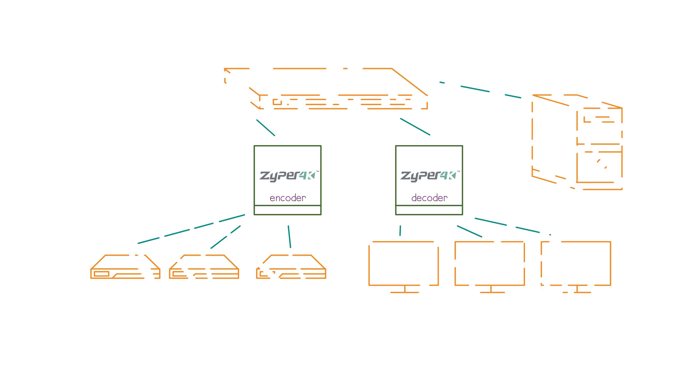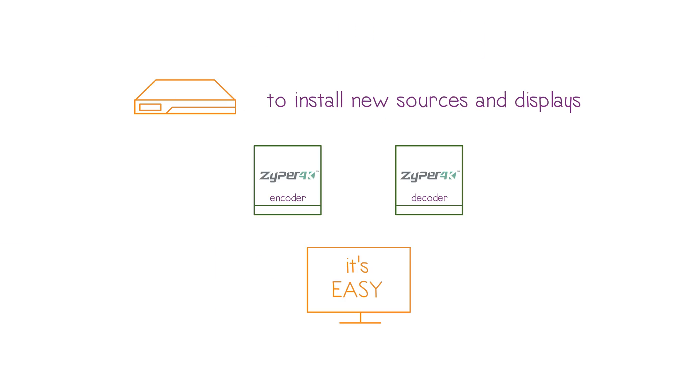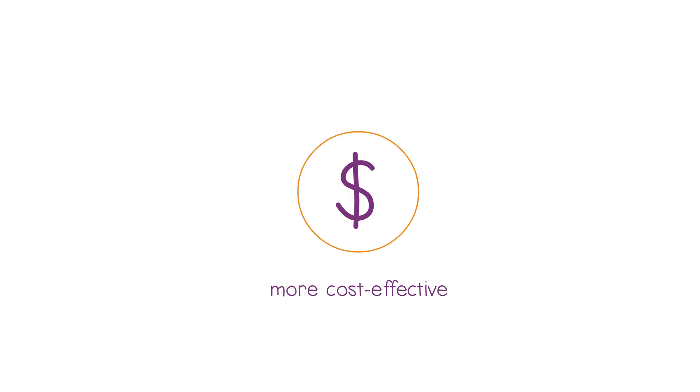And you can leverage existing resources to get the job done quickly and easily. In fact, with Zyper 4K, it's so easy to install new sources and displays that it's practically plug-and-play, and as a result, you get a deployment that's far more cost-effective, too.